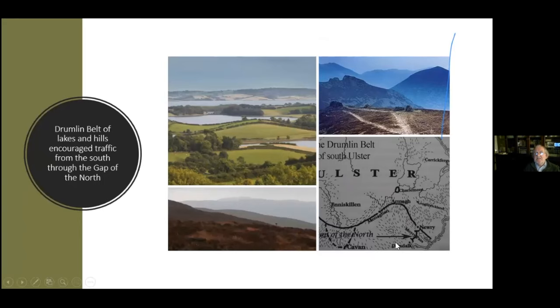Dundalk and Newry are in a gap or fault line known as the Gap of the North. The Gap of the North was caused in many ways by geographical features like drumlins — these are islands surrounded by water — and also by hills.